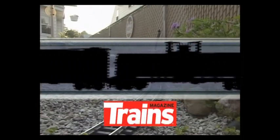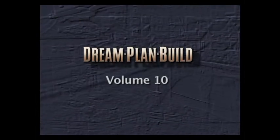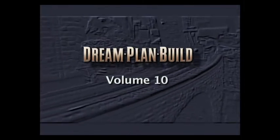Let's get rolling as we bring the action, power, and creativity of model railroading to life in the Dream Plan Build video series.